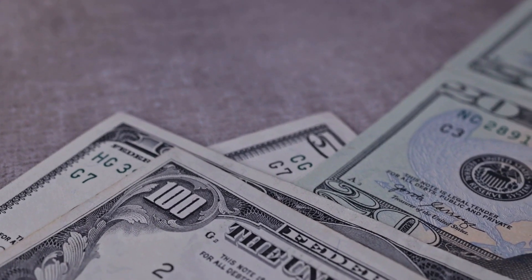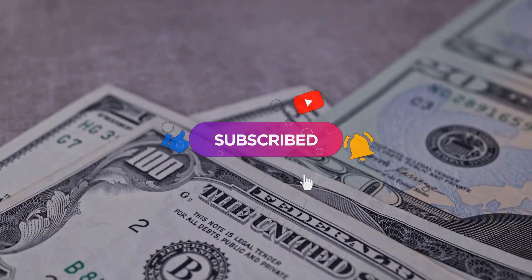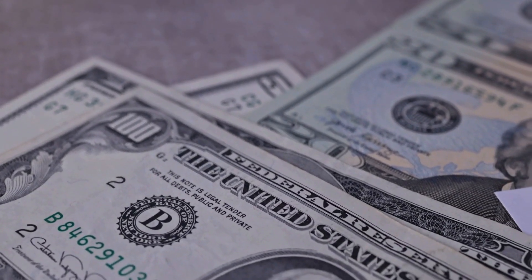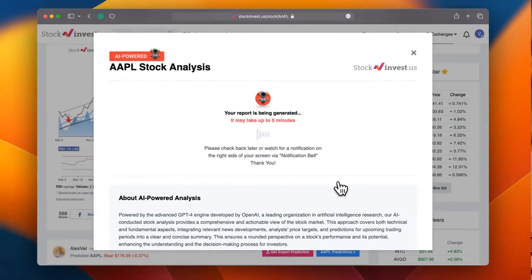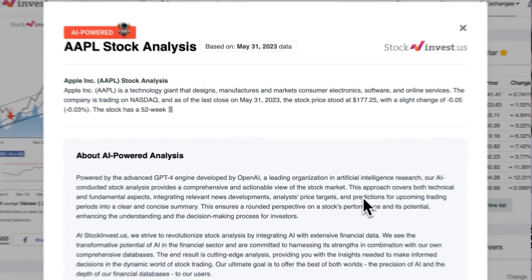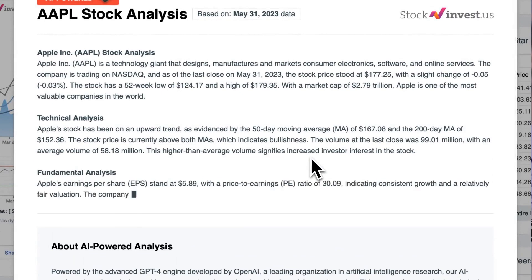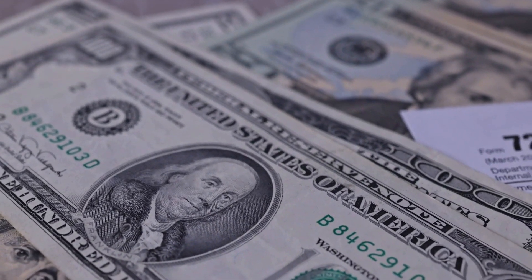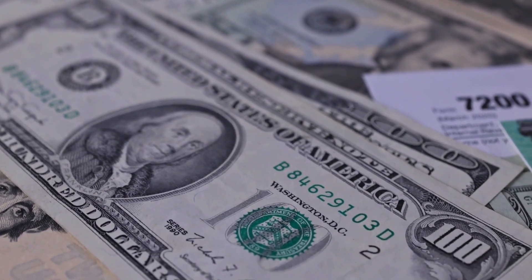Remember to subscribe, hit the like button, and turn on the notification bell to stay updated on our latest analysis. Enhance your trading decisions by trying our newly launched AI stock analysis tool, powered by GPT-4 at stockinvest.us — tap into the power of AI and get free price predictions and deep analysis for any of 25,000 companies worldwide.